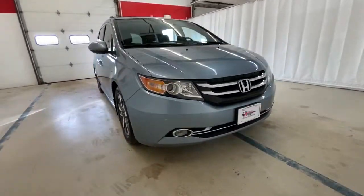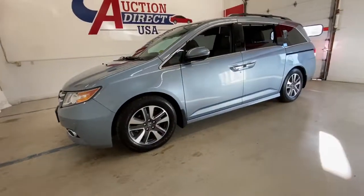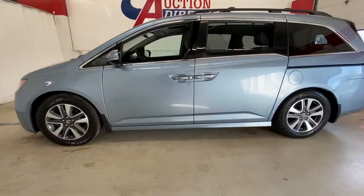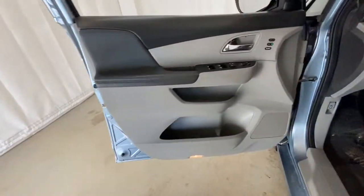Looking for your dream car? It could be the 2014 Honda Odyssey. With less than 100,000 miles on the odometer, this vehicle stands out from the rest. Prepare to fall in love with this sleek and powerful Odyssey.